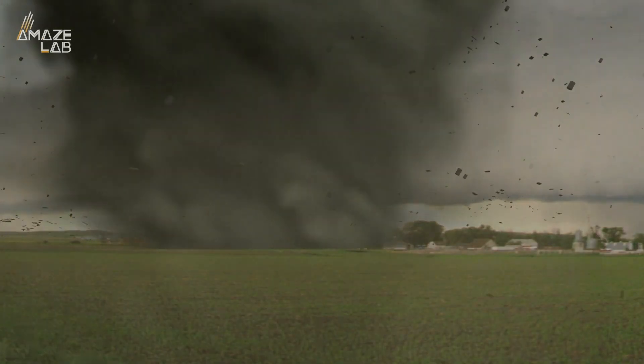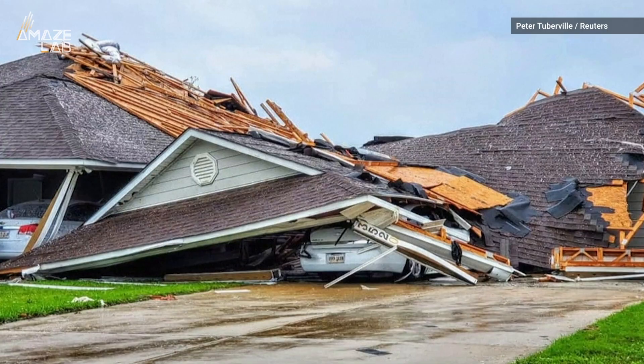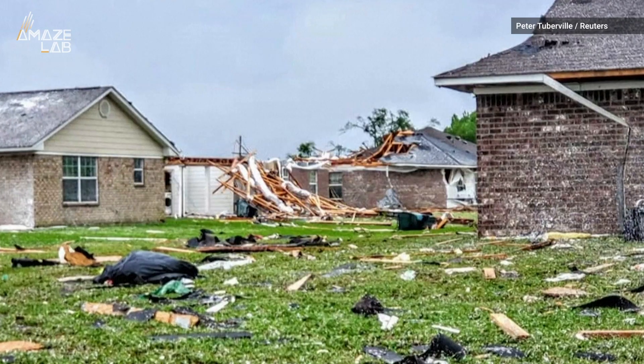Other tornadoes ran through Mississippi, but their scars were too subtle to see from space. That doesn't mean they were any less severe. NASA says the storms have left many without power and destroyed hundreds of homes.